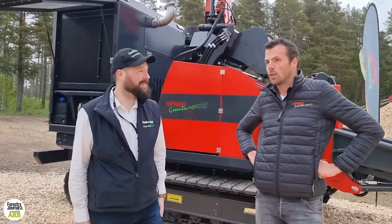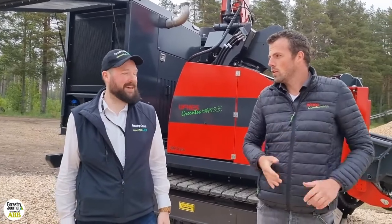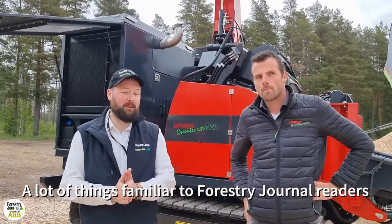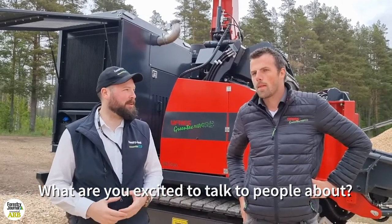Yeah, perfect. Good weather, a lot of people. It's perfect. Excellent. You've got quite a lot on the Ufkes Greentech stand, which a lot of things that readers of Forestry Journal will be familiar with. What are you really excited to talk to people about this year?